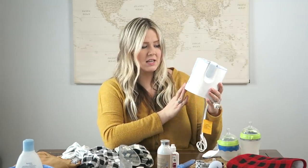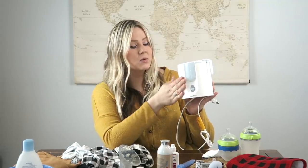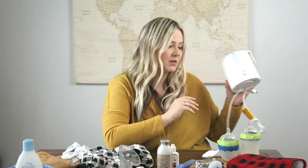This is our bottle warmer — the same one we've had since Kaya, so it's a little beat up, but definitely essential in the middle of the night. If I'm going to have my husband give him a feed or take over one of the feeds, he can warm up the bottle in here. Super nice.